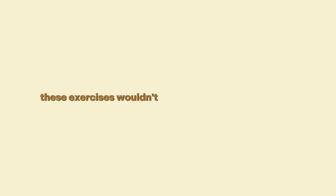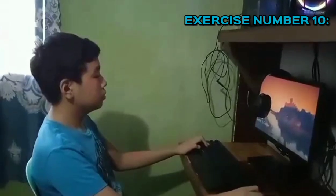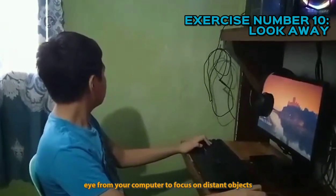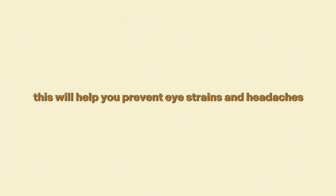It doesn't end here — these exercises wouldn't be complete if we left our eyes out. This really simple last exercise would help you as much as the others. Exercise number ten: look away. Exercise your eyes by periodically looking away from your computer to focus on distant objects. However simple it is, this will help you prevent eye strains and headaches.